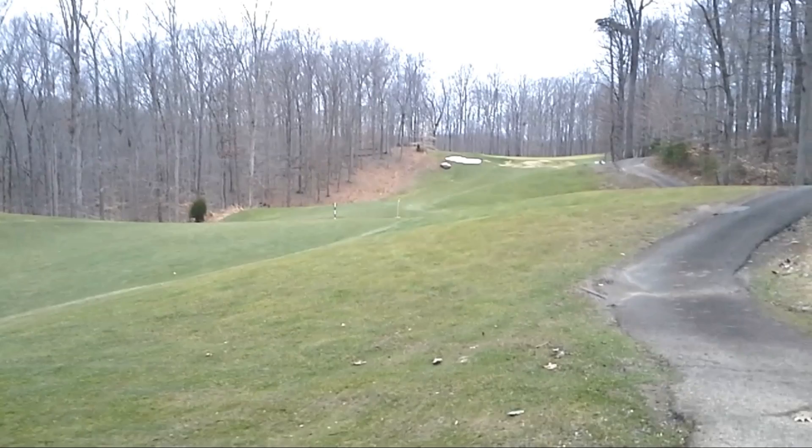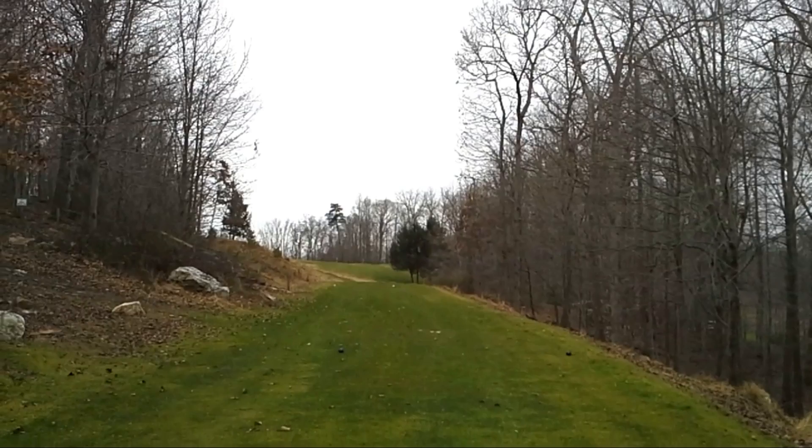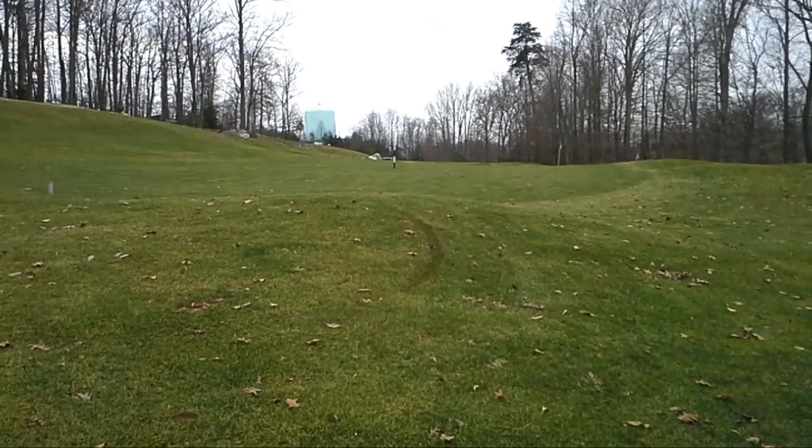It has three or four holes like that where the fairway slopes from right to left significantly. You pretty much have to hit a cut shot to keep the ball in play, or a very solid and straight drive down the center of the fairway.